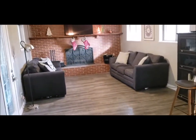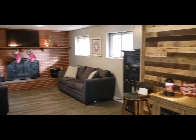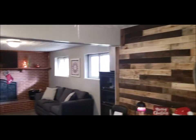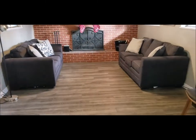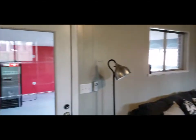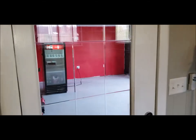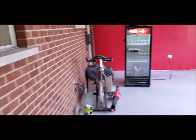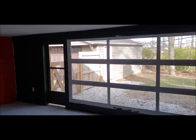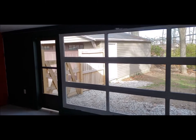Coming around, there's a nice size family room with a wood burning fireplace and a nice shiplap wall — it's a really cozy room. Out here is that large Florida room; let me open the door and give you a quick peek — it overlooks the backyard and that large two-car detached garage.